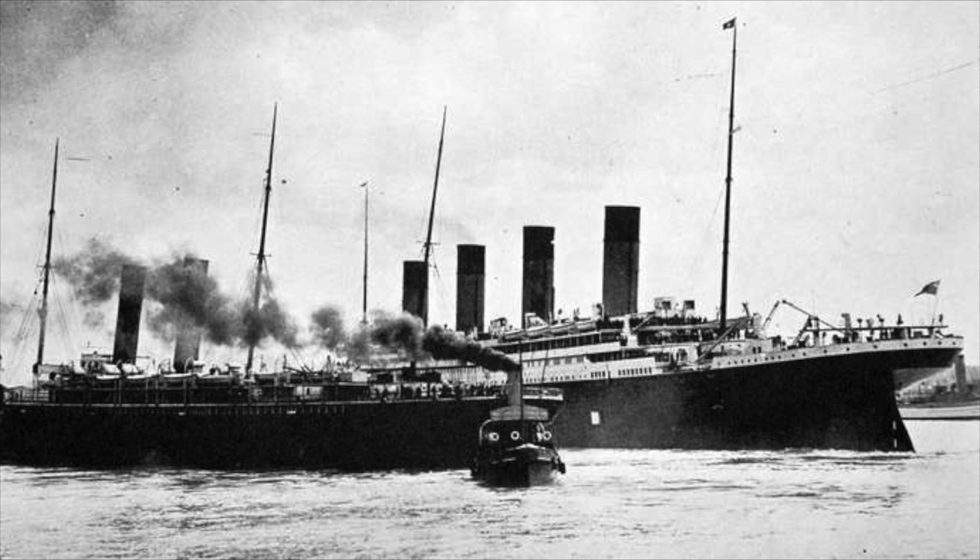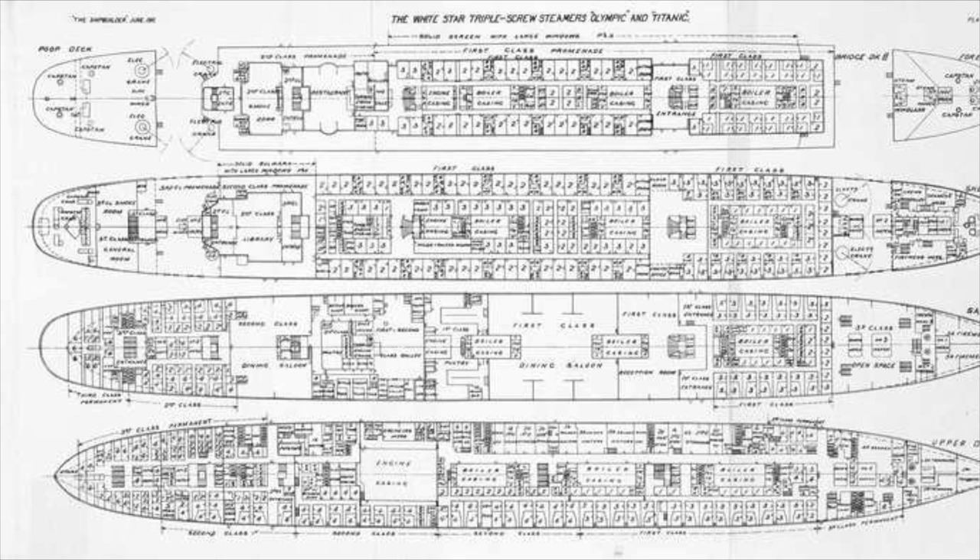Needless to say, when the Titanic was finished, it looked absolutely stunning. Its first class accommodations were known to be better than most ships' first class accommodations. You could actually have it organized to have a kind of room service, and it had a grand staircase.